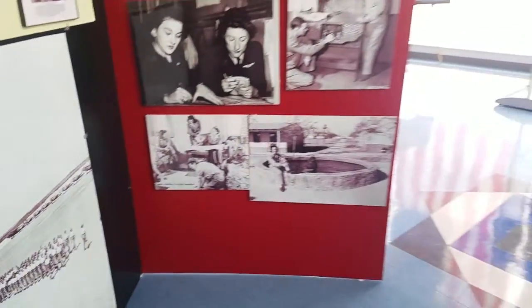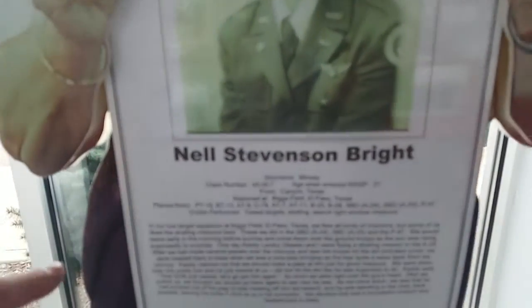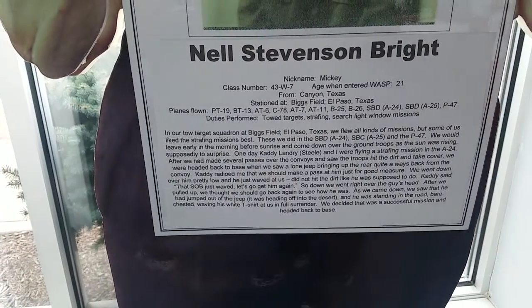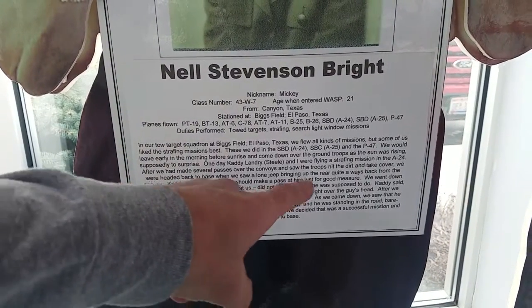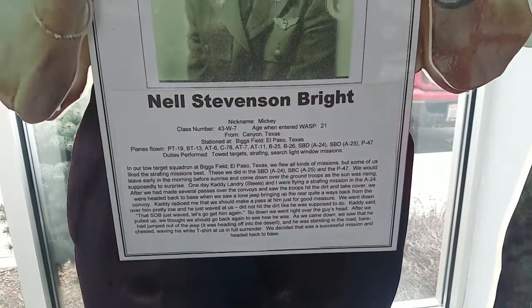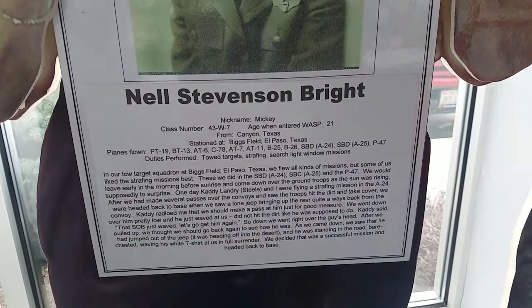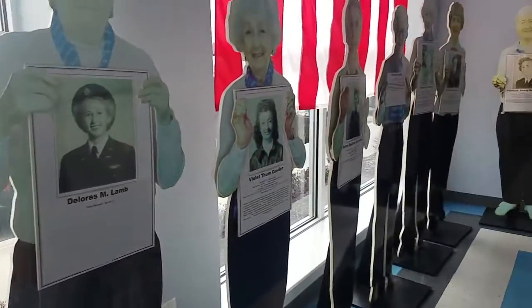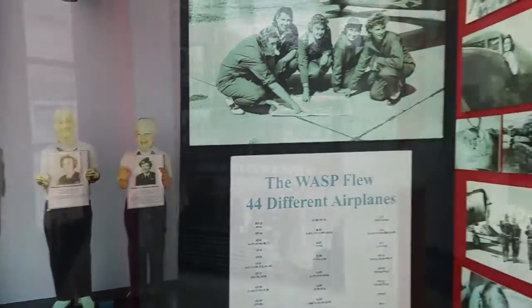Over here is Neil Bryant — she actually had over 500 hours in a B-25, and she towed targets. One day she and the WASP ladies were flying in formation and they buzzed the troops. Not all of them hit the deck. One guy ran through the desert waving a white flag because she went around twice for a second pass and got really low on him. She came to the museum and talked about that experience.